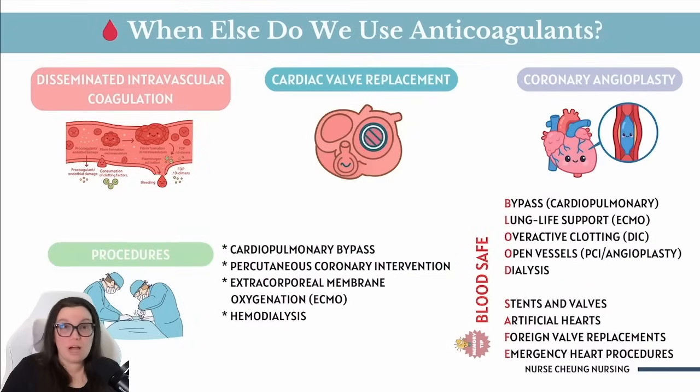What are some other common reasons to use anticoagulants? Especially in the ICU, you can see it used with disseminated intravascular coagulation, known as DIC. DIC is when the body goes crazy — it goes into overdrive, forming clots everywhere and using up all the clotting supplies really fast. Anticoagulants can help stop that chaos and give the body a chance to reset.